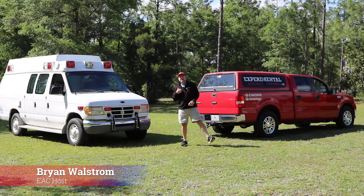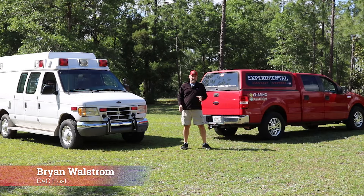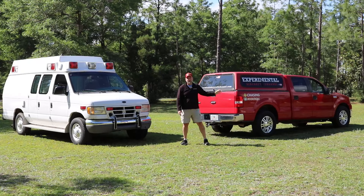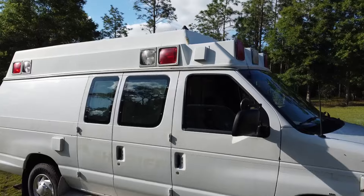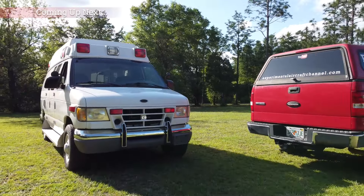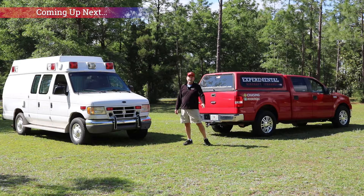All right everyone, I've got a problem I need your help to solve. I need to make a decision on investing more money into old red — an F-150 I've had for a long time, tried and true — or a new-to-me Ford E350 mobile command unit, to invest in that to keep chasing aviation and getting more original aviation content on the Experimental Aircraft Channel. So let's get into it.